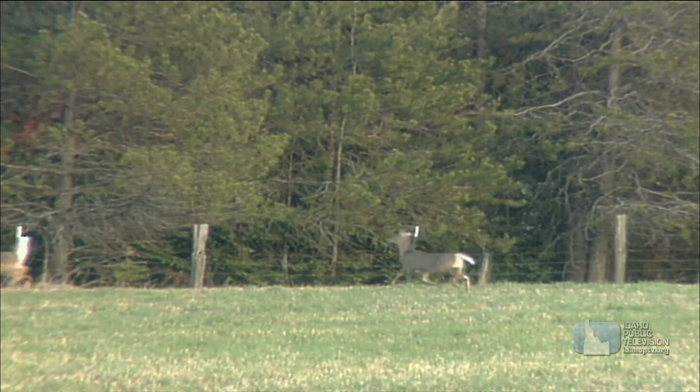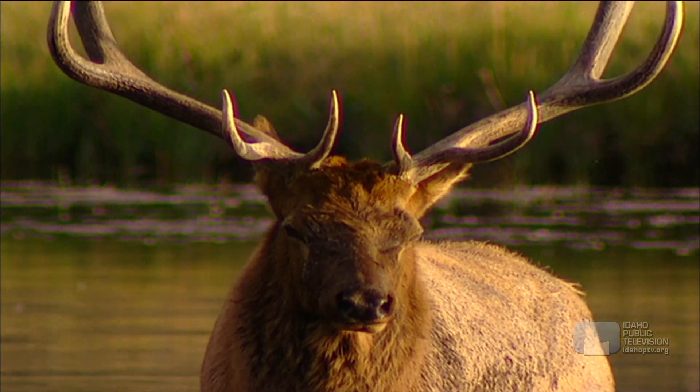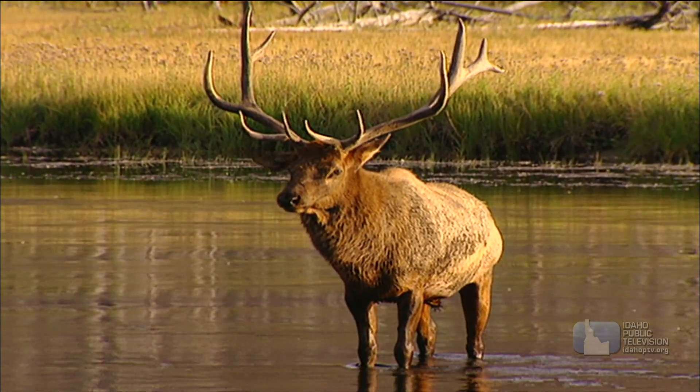Here's one more adaptation that helps many prey animals. See how the eyes on this elk are positioned? Wide apart, on the side of its head. That gives an elk a wide range of vision to help spot an approaching predator.